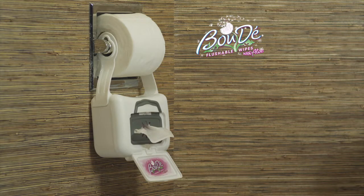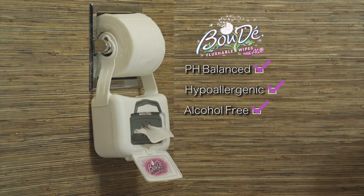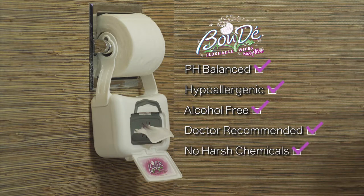Boudet's gentle formula is pH balanced, hypoallergenic, and alcohol-free. Plus they're doctor-recommended and do not contain any harsh chemicals.